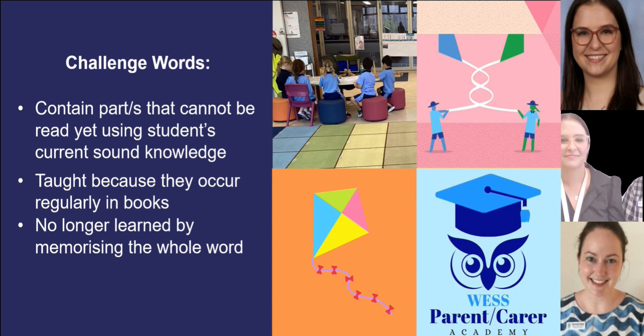Challenge words, as we call them in prep, can also be known as sight words or high frequency words. We refer to them as challenge words because part of the word is challenging for students to read or write. When reading, we teach students to decode or sound out the letters in words and blend them together. For example, the word 'cat' can be read by saying the sounds k, a, t and then blending them together.